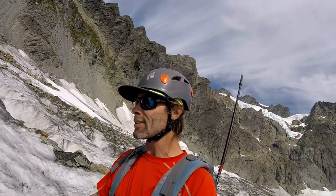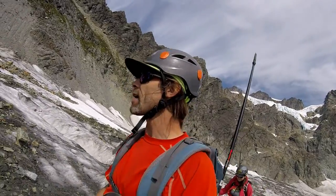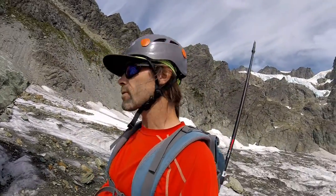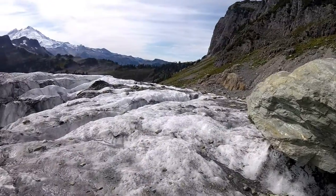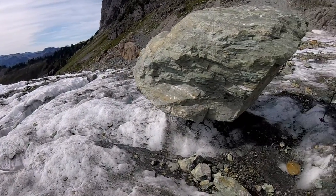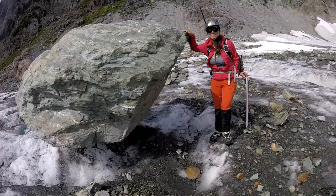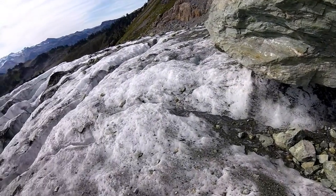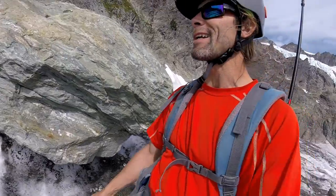Thanks for joining us on this Curtis glacier excursion. We're about to get out of here and get off the ice and we can breathe again. But before we go, look at this rock right here — how does that happen? A variety of ways, and we can't talk about it today because we're getting out of here. It's time to leave, but thanks for joining us.